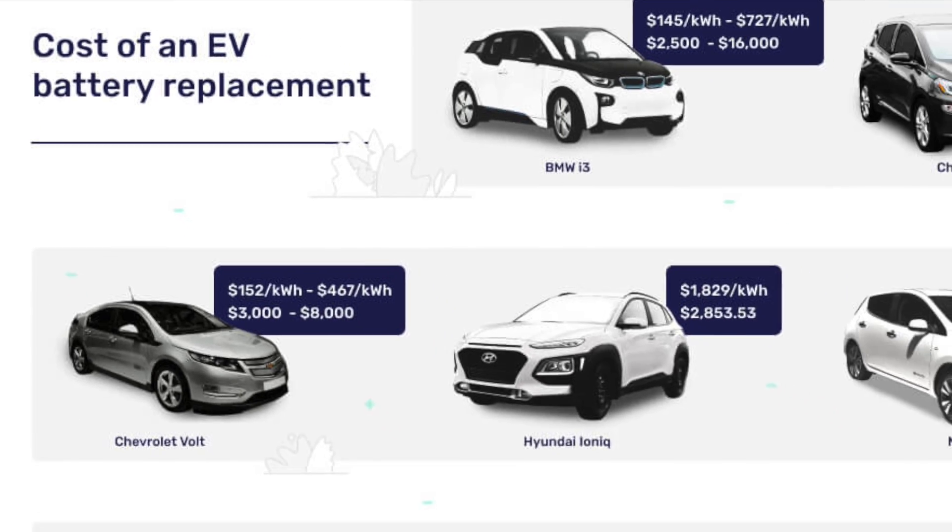Batteries for electric cars can cost 10,000, 20,000, up to 30,000 euros. So if you buy a used EV for example for 20,000 euros, and you have to replace the battery for another 20,000 euros, you're not really getting a good deal. So when you want to buy a used EV, the battery is all that matters, and that's all you need to pay attention to.